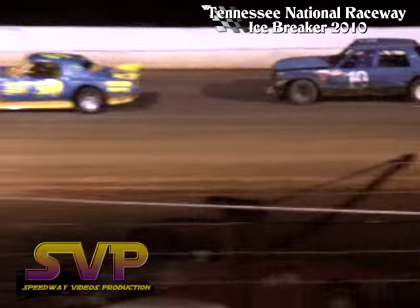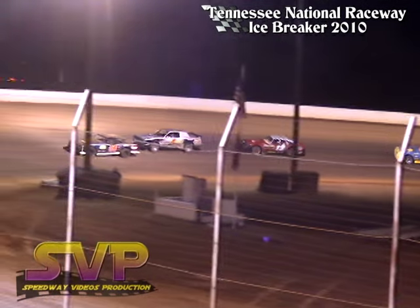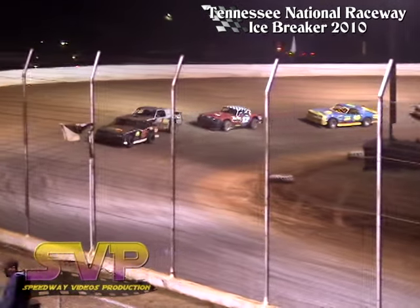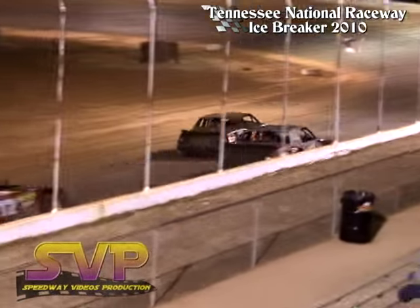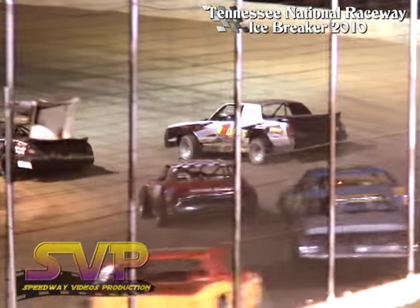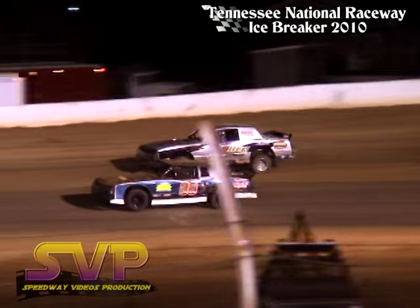All right, J.J. Hall bringing us back to the green flag. Green flag, here we go. Hopper looks to the outside of J.J. Hall off into turns 1 and 2. Chris Hopper trying to get a big run.